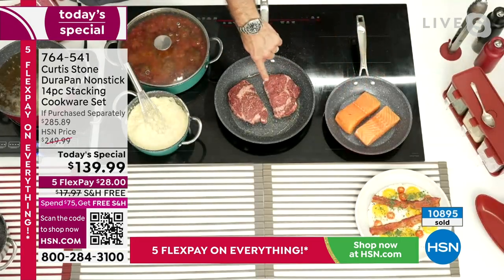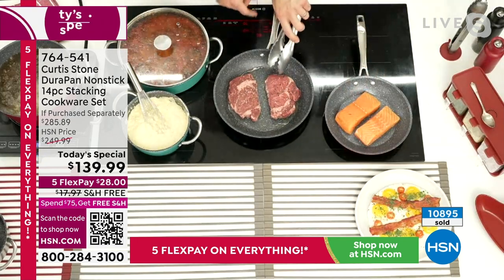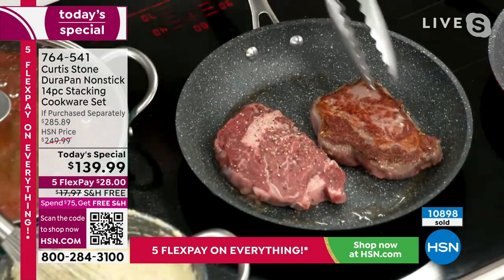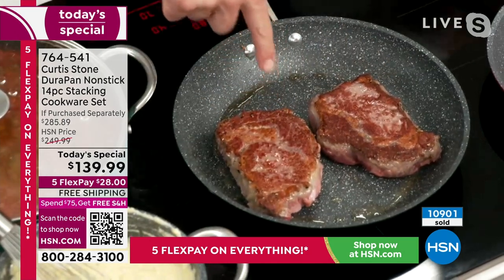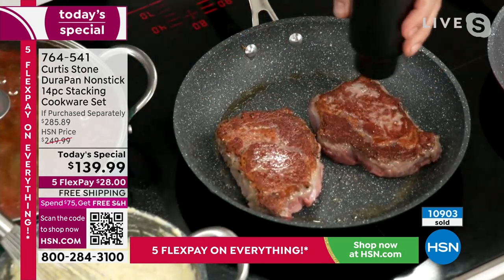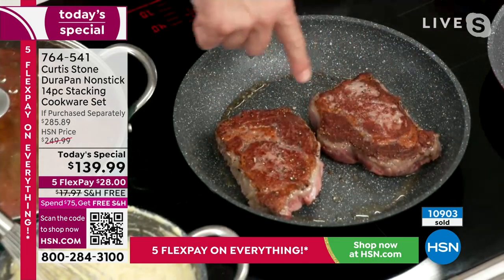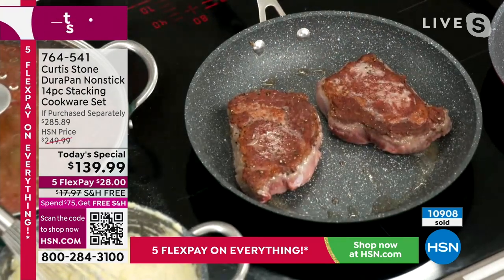In my next pan I threw some ribeyes — these are my grass-fed Australian ribeyes, and yes, we have them for sale at hsn.com. Look at that golden brown. When you cook a steak you need to develop what we call in the industry the crust — a beautiful deep golden brown, because that's where you get all the flavor.